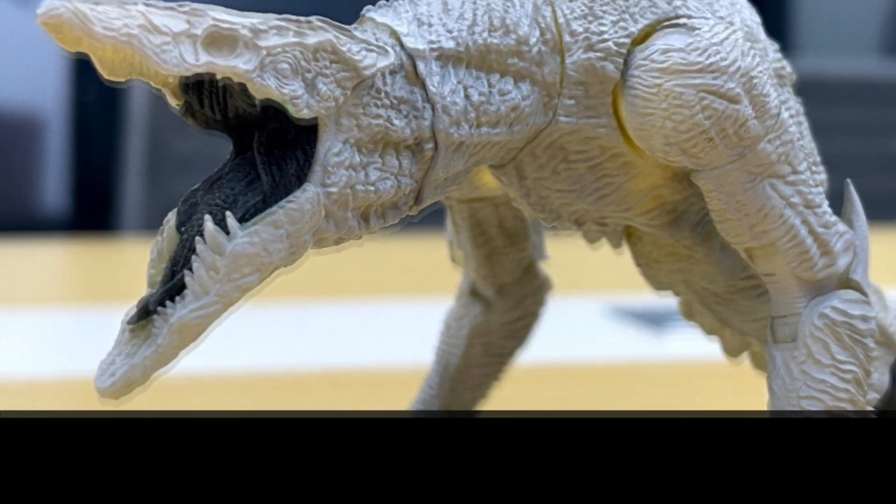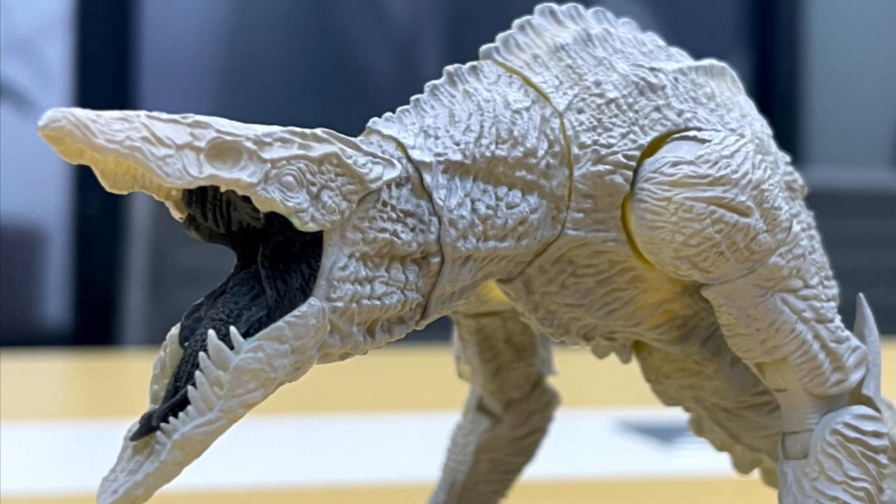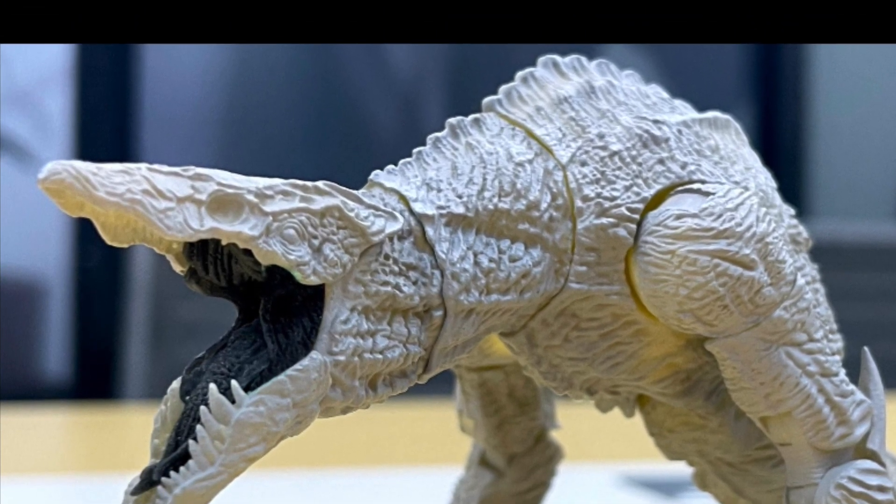He's looking really good. I can't wait to see the painted version — I really can't wait.